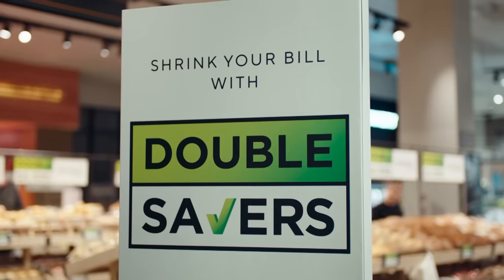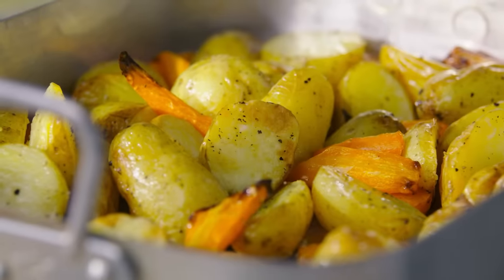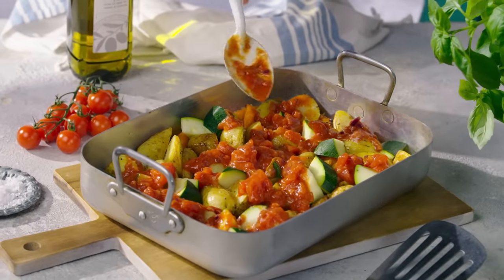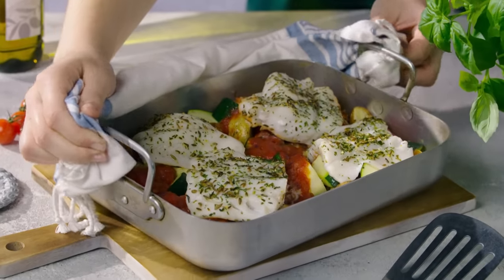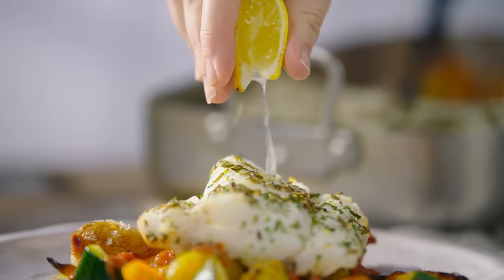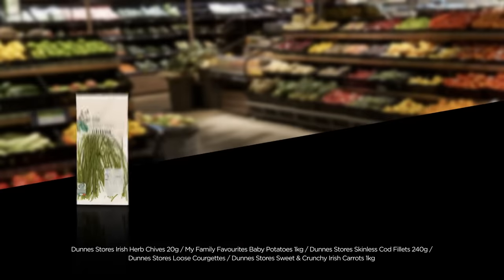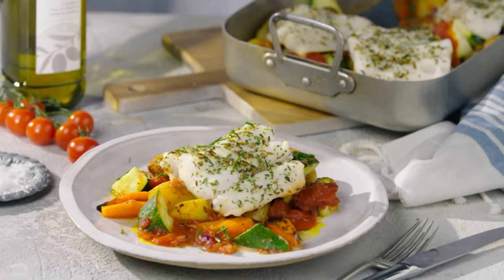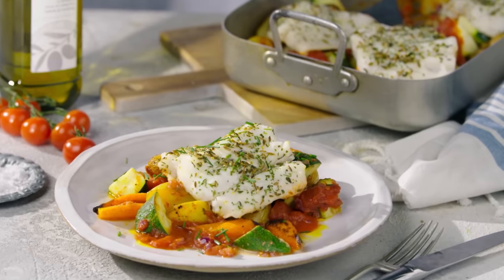Bill, have you seen these Double Savers? Make delicious meals with Double Savers from Dunn Stores, where you'll save in the aisle with ingredients for a tasty cod tray bake. That's fresh cod, baked in the oven with fresh vegetables, herbs, spices and potatoes — all from the Dunn Stores range. An easy, delicious dinner for any day of the week.